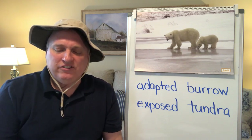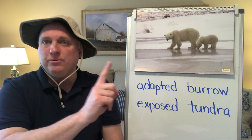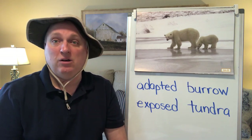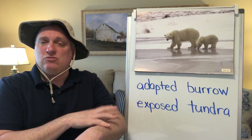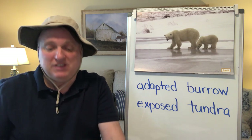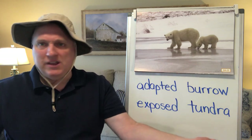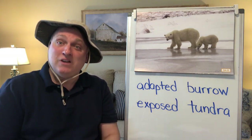How have walruses, seals, and polar bears all adapted to keep warm? They all have blubber — that thick layer of fat stored under their skin that insulates them and keeps them warm. And how have walruses adapted so they can get from the water onto ice chunks without arms? They use their tusks.